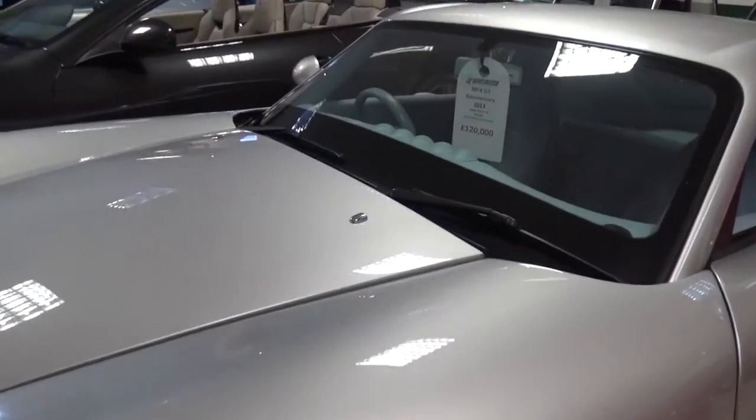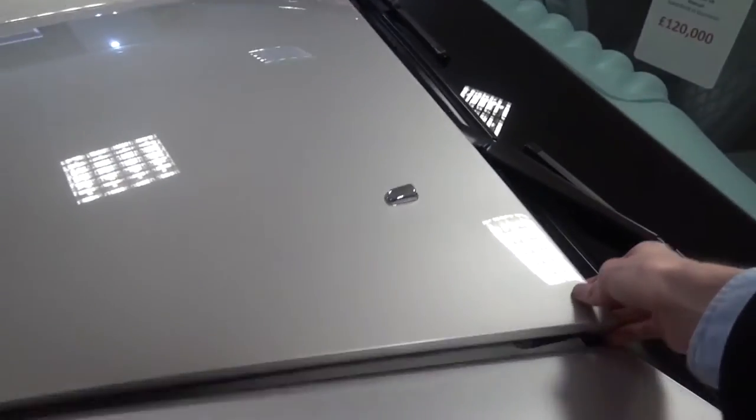It is also the only one of its kind, being the only right-hand-drive manual version out of 30 limited edition cars.